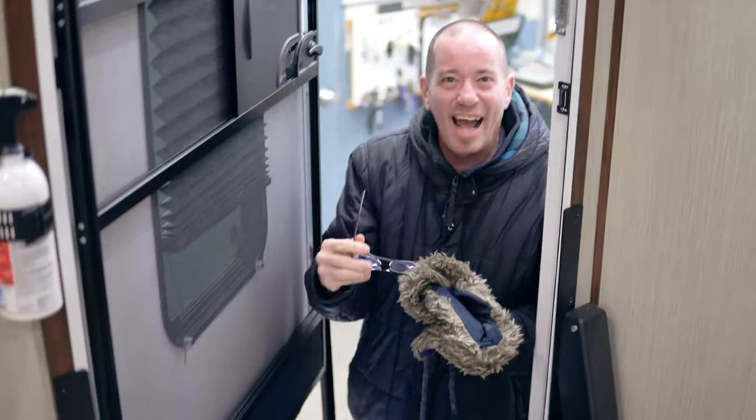Hi guys, welcome to Alexandria Camping Center. My name is Dominic. I'm here to show you the all-new Columbus Castaway 86 FK.